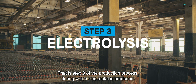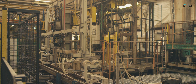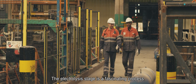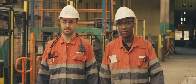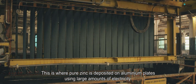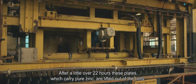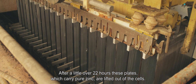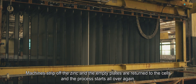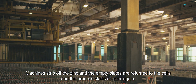That is step three of the production process, during which zinc metal is produced. The electrolysis stage is a fascinating process — this is where pure zinc is deposited on aluminium plates using large amounts of electricity. After a little over 22 hours, these plates, which carry pure zinc, are lifted out of the cells. Machines strip off the zinc and the empty plates are returned to the cells, and the process starts all over again.